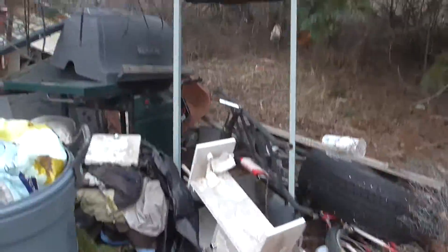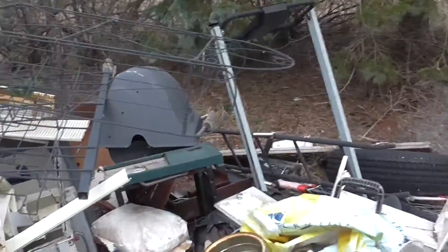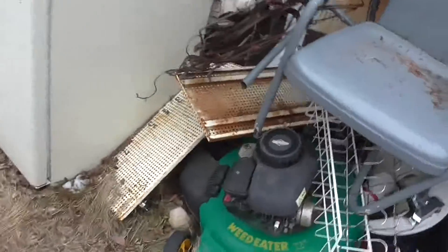I got to load up some scrap metal. Somebody's hooking me up today. Look at it all. There's grills in there. Bicycles. Looks like they got some wiring in there for me today. Bomb oars.